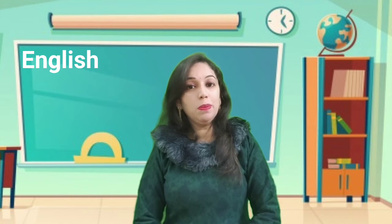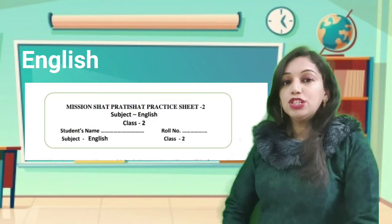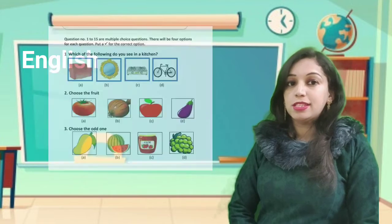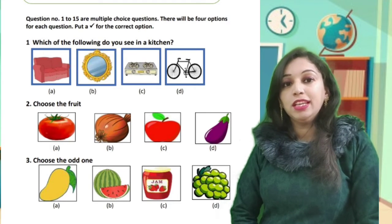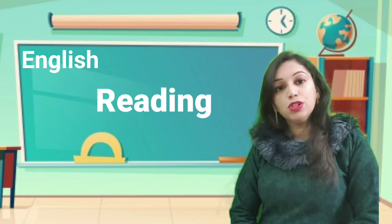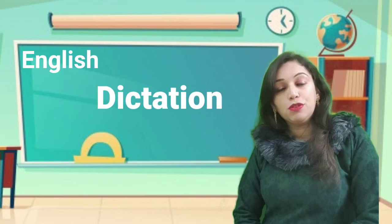Hello dear kids. As you all know, we are doing the Vision through Mission Pratishat Practice Sheets. We have already completed Practice Sheet No. 1. Today we are going to start Practice Sheet No. 2. There are 1 to 17 questions. Questions No. 1 to 15 are Multiple Choice Questions and there are 4 options for each question. You have to tick the correct option. Question No. 16 is Reading and Question No. 17 is about Dictation. You have to attempt Question No. 17 in beautiful handwriting.